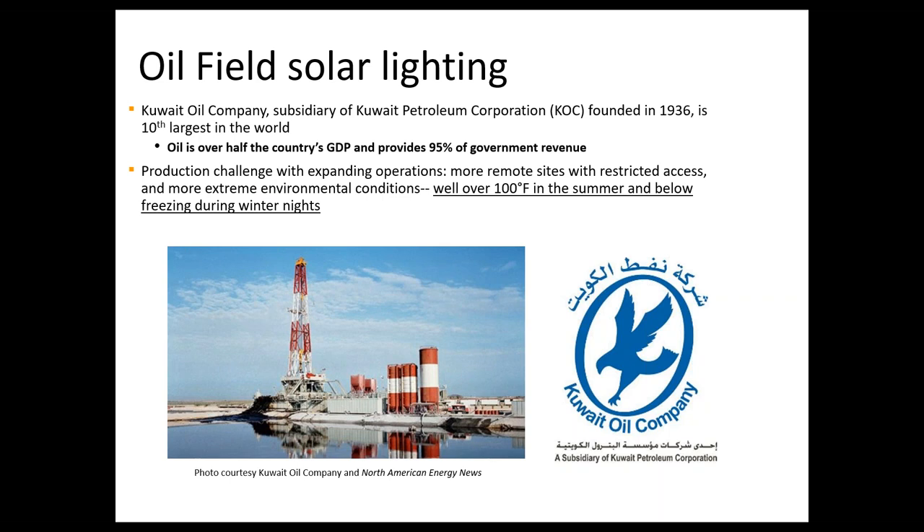Moving on to the case study, which brings together much of what we've just talked about: we chose this one specifically out of hundreds or thousands of sites where we've deployed systems, because it highlights a growing trend where physical placement outside of the classified area was possible. It also highlights the extreme environments where our equipment operates reliably — as you can see here in Kuwait, where temperatures typically exceed 100 degrees Fahrenheit in the summer, sometimes even 120 consistently, and drop below freezing during the winter.